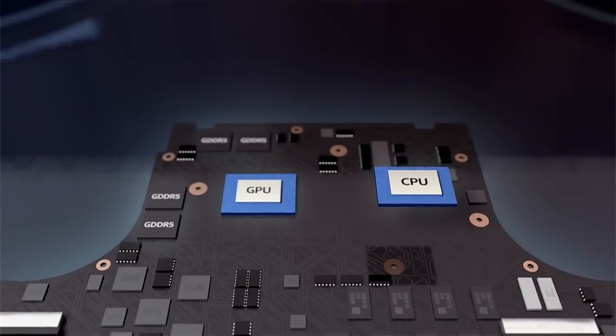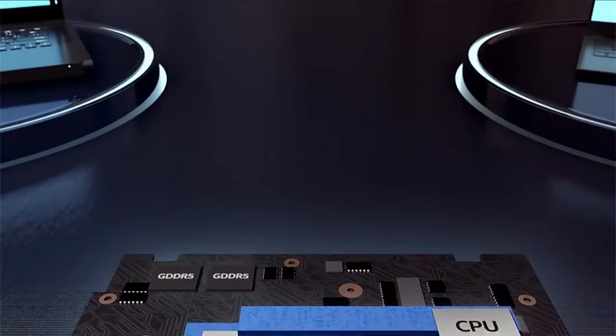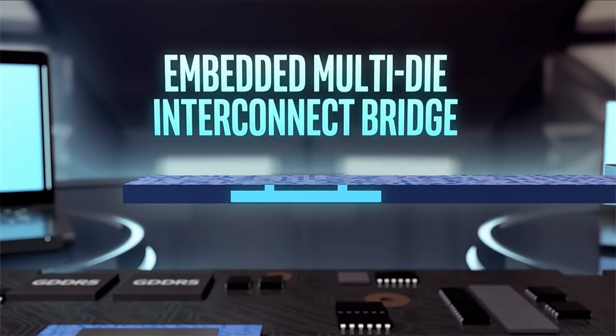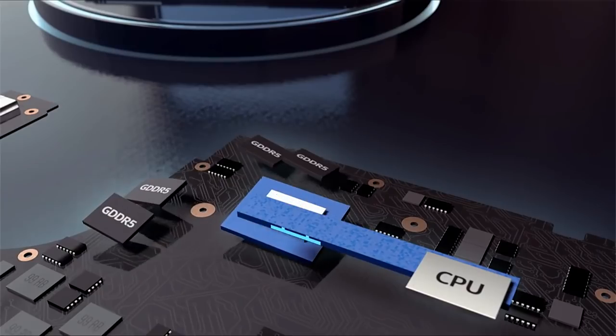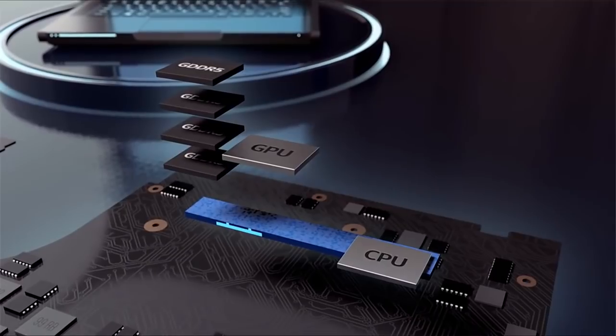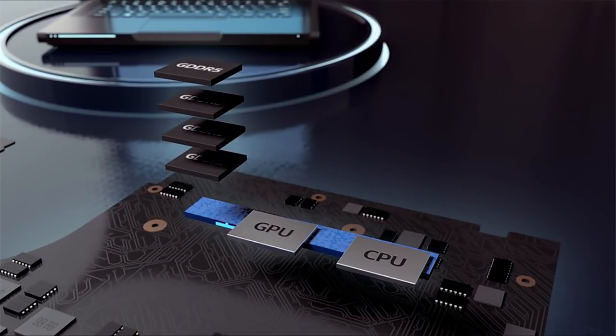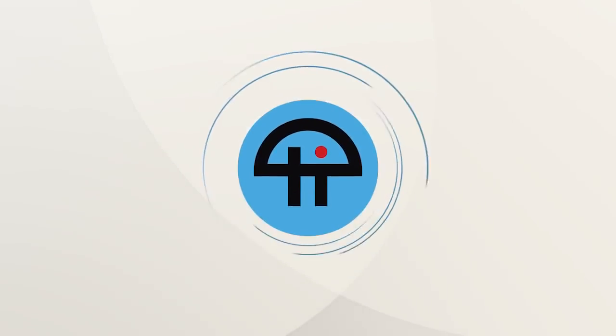There's a video showing where all the parts would have to be laid out onto the board, and if you just combine them all together you can save a lot of room. They're using HBM memory, so all the dies are stacked on top of each other off to the side of the GPU. And on top of that, the GPU is right there parked next to the CPU. Good stuff.